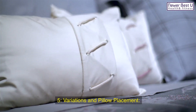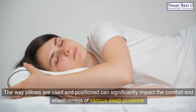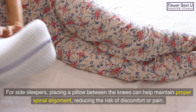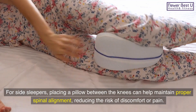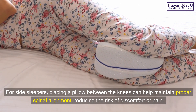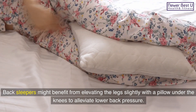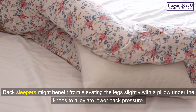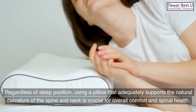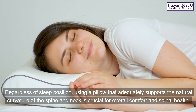5. Variations and pillow placement. The way pillows are used and positioned can significantly impact the comfort and effectiveness of various sleep positions. For side sleepers, placing a pillow between the knees can help maintain proper spinal alignment, reducing the risk of discomfort or pain. Back sleepers might benefit from elevating the legs slightly with a pillow under the knees to alleviate lower back pressure. Regardless of sleep position, using a pillow that adequately supports the natural curvature of the spine and neck is crucial for overall comfort and spinal health.